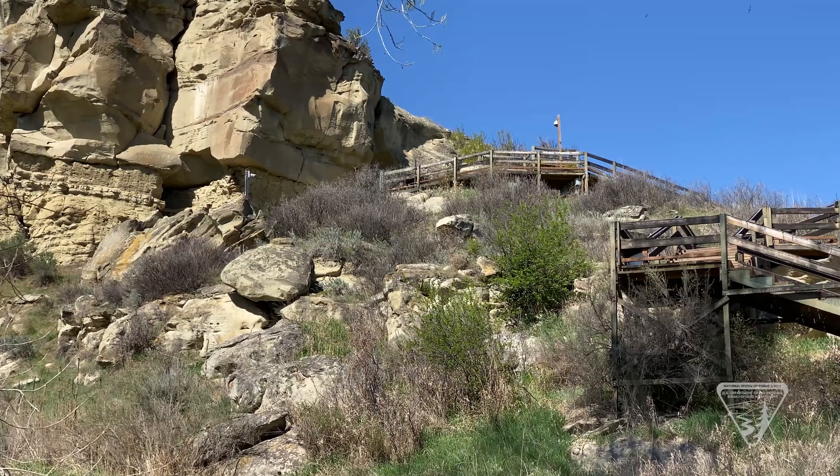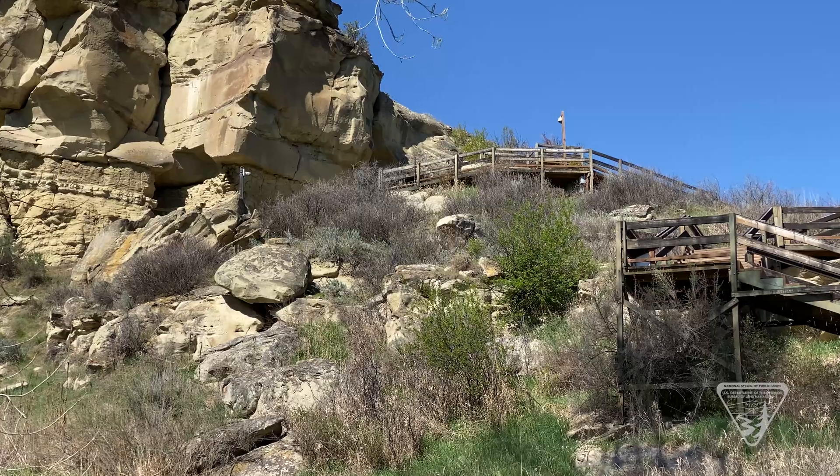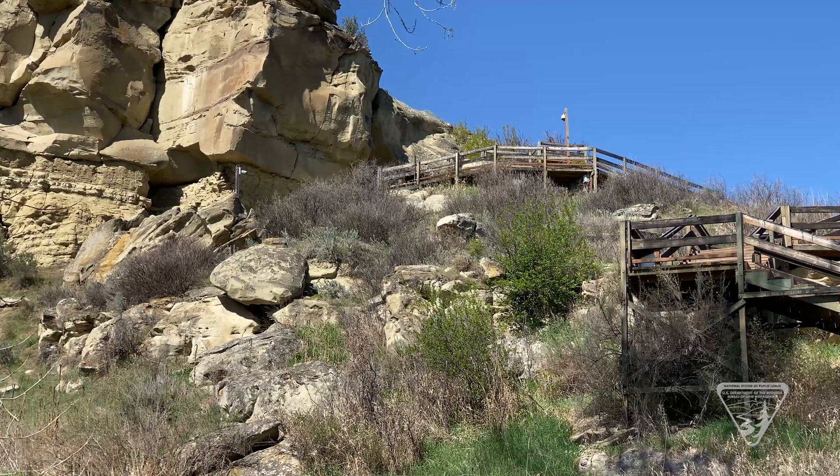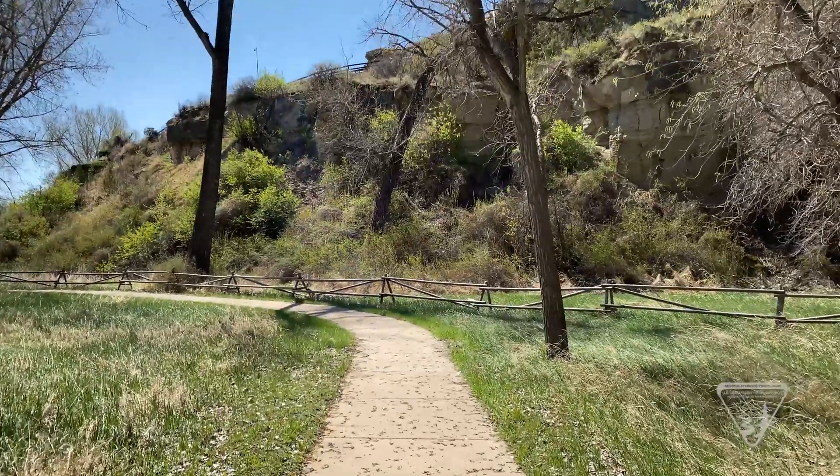In 2019, the BLM contracted with Government Contracting Services and Geostabilization International to design and implement stabilization activities. As a result, they produced a report entitled Rock Fall Mitigation Plans and Specifications.